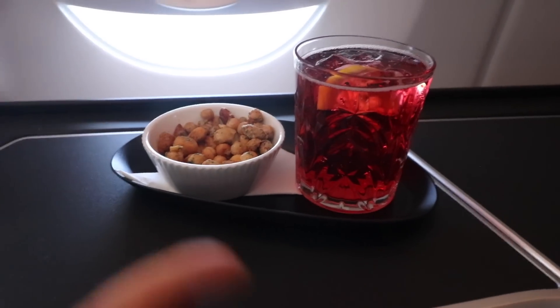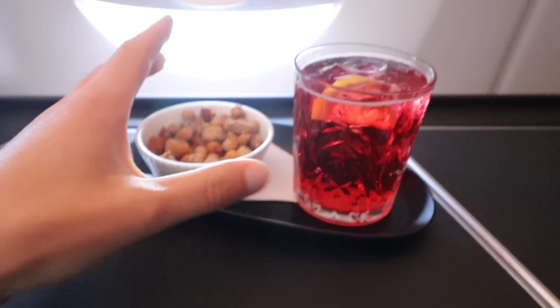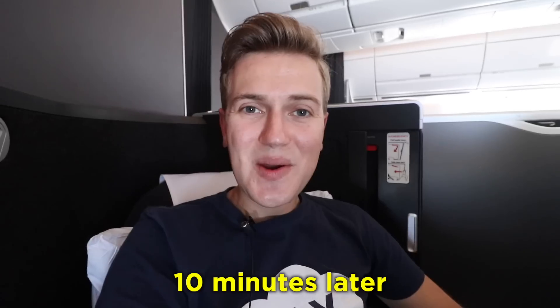We're starting the flight with some mixed nuts and a Fizzberry mocktail. It's been 45 minutes since takeoff and they still haven't unlocked the cabin doors — on a 7-hour flight that's something to note. I'm watching the series Chernobyl and I'm hooked so far.